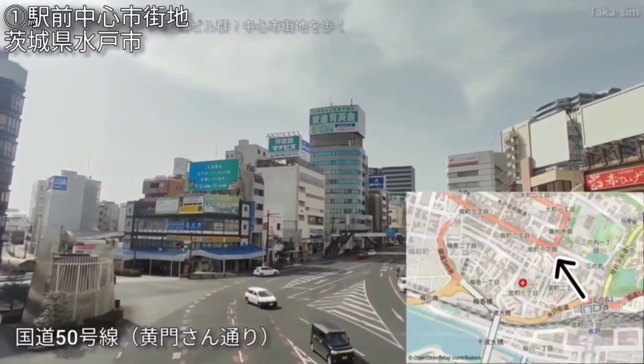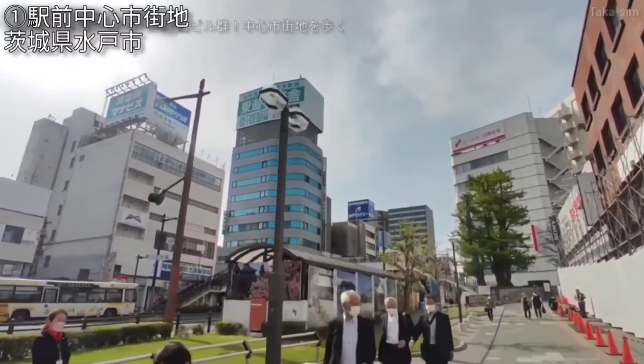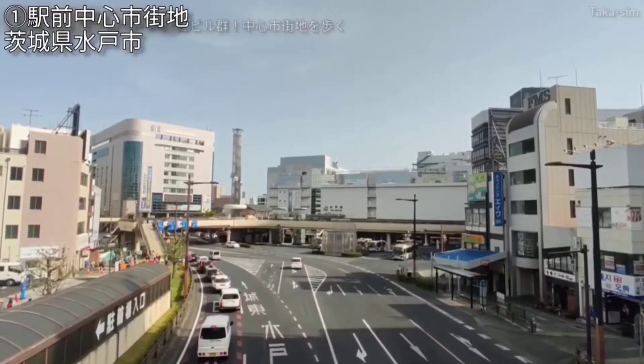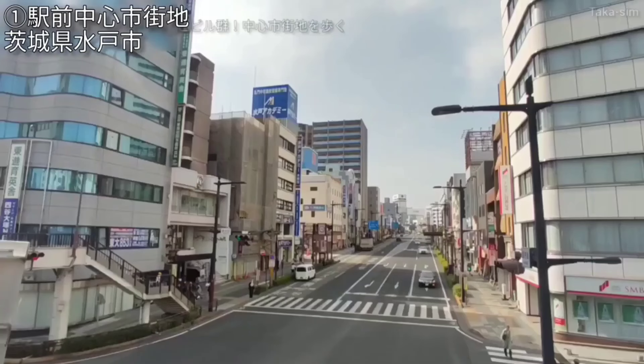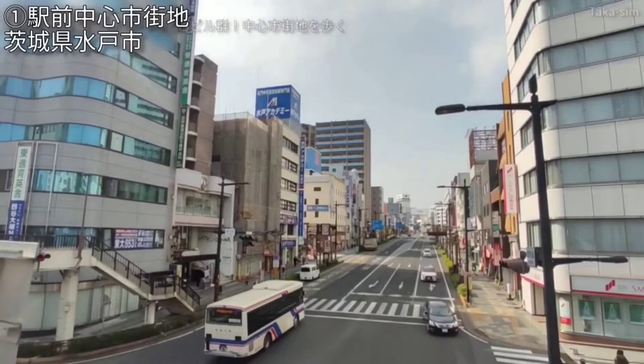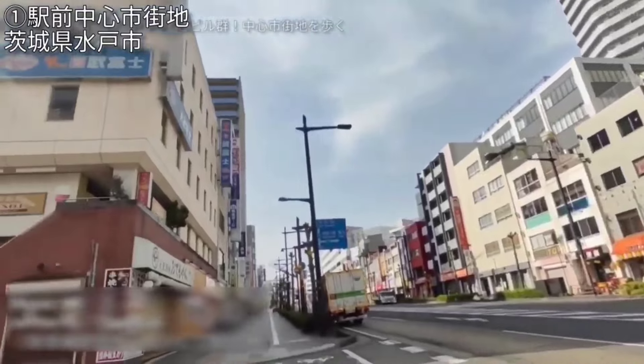宇都宮市の夜のお店はこの商店街周りだけでなく、市内各地に分散しております。今映しているのは宇都宮駅のすぐ西側で、餃子屋さんだったりパチンコ店が目立っている先、ちょっと裏の通りに怪しげなネオンのお店が見られたりします。駅の東側、ライトレールも開業して再開発が進んだところにも、ビルの中に複数飲み屋さんが入っている歓楽街もありまして、至る所に夜のお店が分散しているというのが映像からも伝わってくるかと思います。